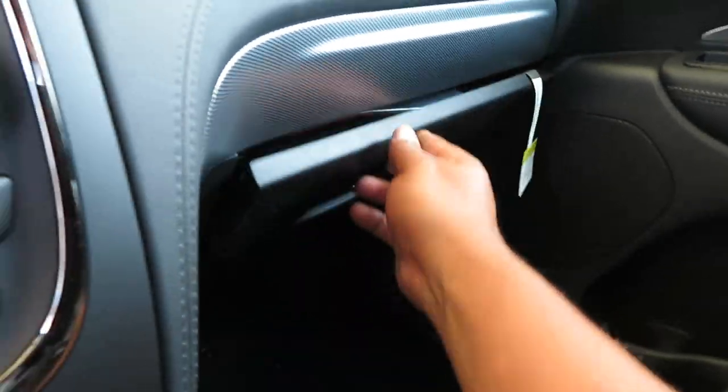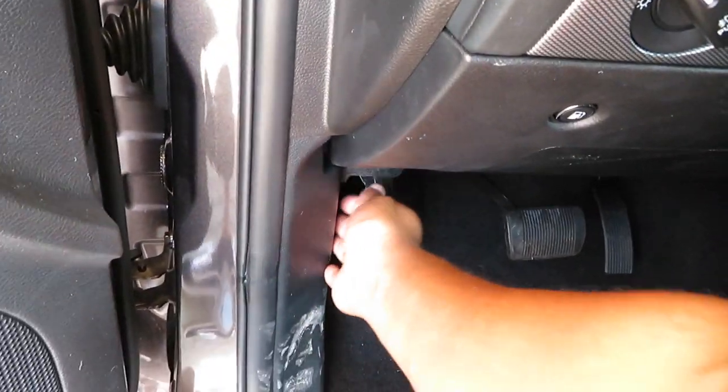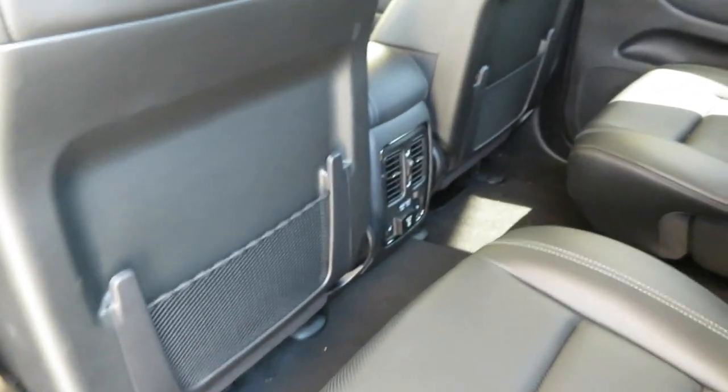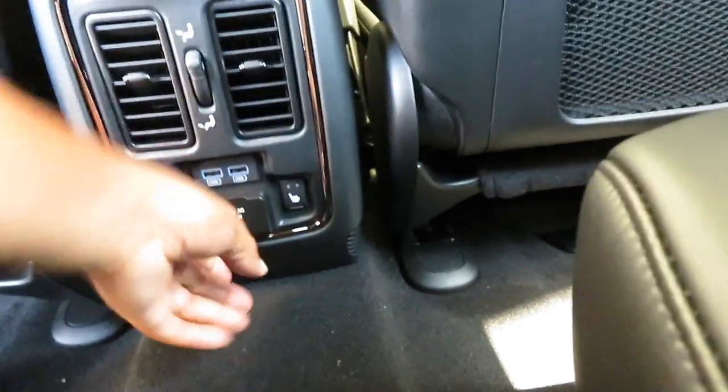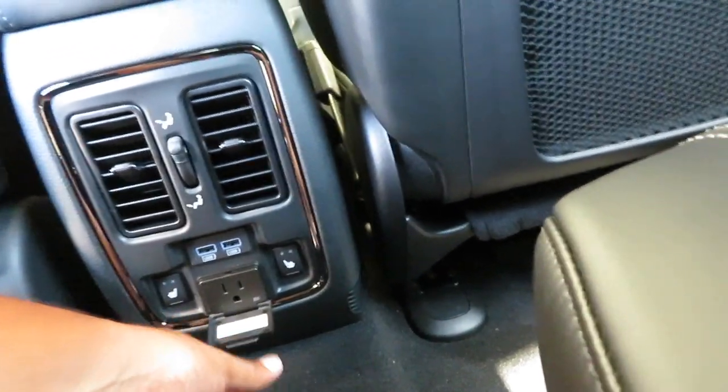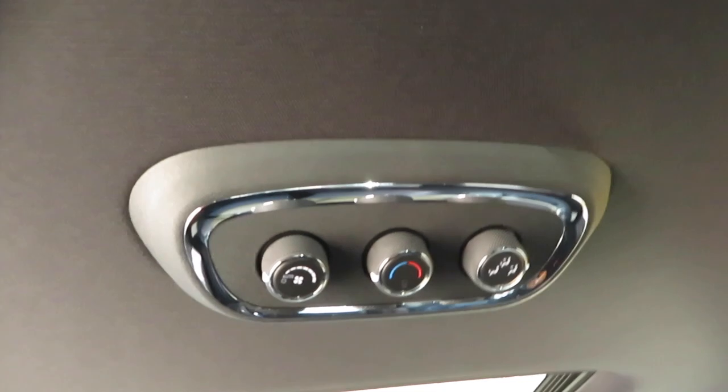Let's get in the back. You've got captain's chairs back here with the same door panel material as the front. There's a storage pocket, rear vents, two USB ports, heated rear seats, and a 150-watt outlet — what we call the wall charger — and you've got two of those back here. There are cup holders and an armrest, plus rear climate controls as well.